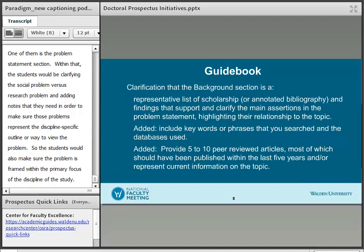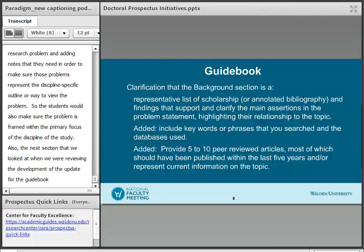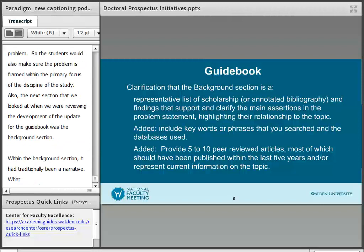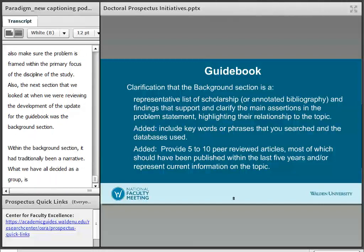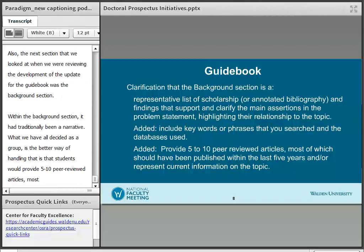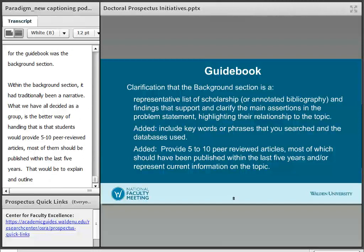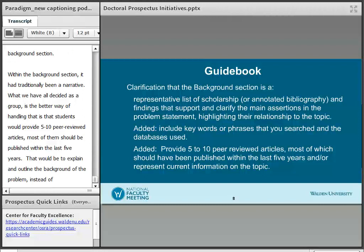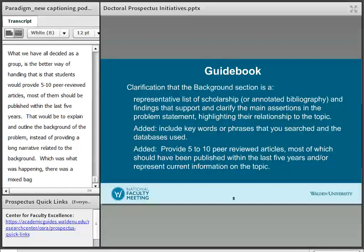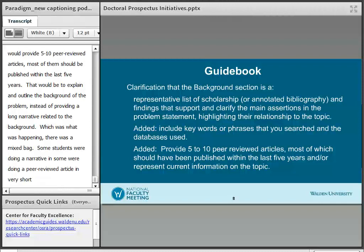The next section we looked at when reviewing the guidebook update was the background section. Within the background section, it had traditionally been a narrative. What we've decided as a group is that the better approach is for students to provide five to ten peer-reviewed articles — most published within the last five years — to explain and outline the background of the problem, rather than providing a long narrative. Previously there was a mixed bag: some students were doing a narrative and some were providing very short, brief annotations of peer-reviewed articles. The annotated approach is now the preferred method.